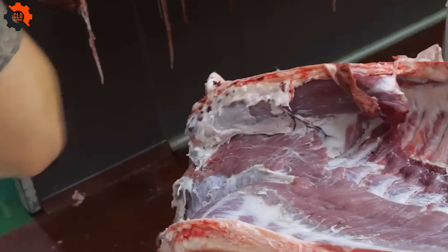The meat will be separated into equal halves. Finally, pack up and deliver to the factory next door for the next step.